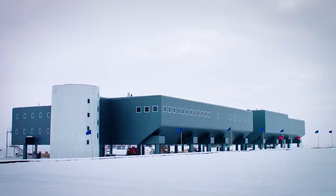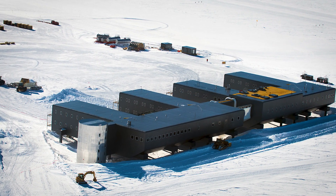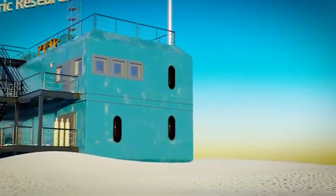Power comes from diesel generators, and the waste heat is reused to melt snow into clean drinking water. There are solar panels too, providing up to 14 percent of energy in the summer. And yes, there's even a NASA-designed greenhouse that grows fresh food all year round.